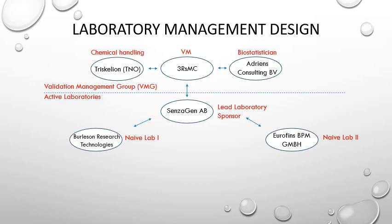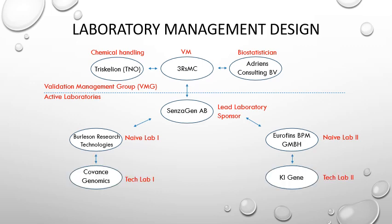Firstly, we had Burleson Research Technologies in North Carolina and Eurofilms in Munich, Germany. These labs were supplemented with what we refer to as tech labs handling endpoint measurements — these were Kogan's Genomics in Seattle and KIG at Karolinska Institute in Stockholm, Sweden.